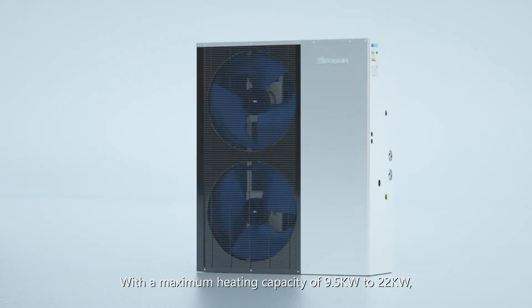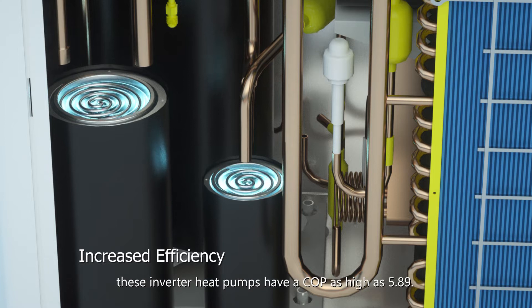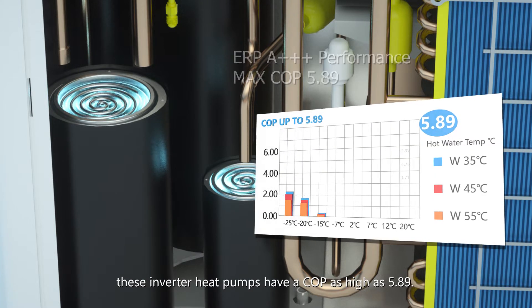With a maximum heating capacity of 9.5 kW to 22 kW, these inverter heat pumps have a COP as high as 5.89.